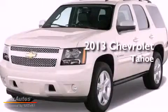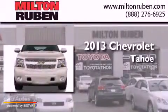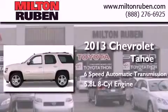This is a brand new 2013 Chevrolet Tahoe. This SUV has a 6-speed automatic transmission and a 5.8-liter V8.